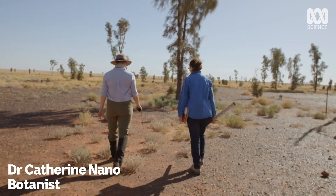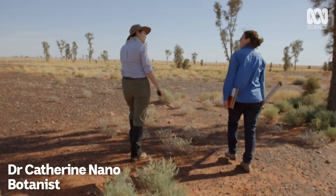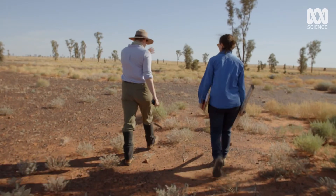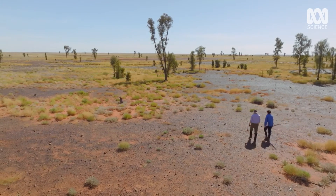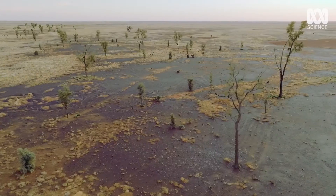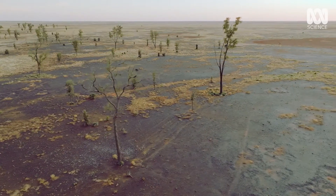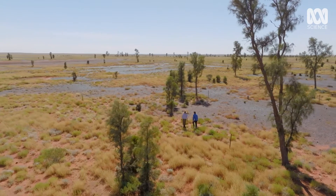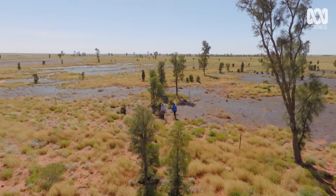We're heading to one of 25 regeneration monitoring plots for Acacia puce. Dr. Catherine Nenno is leading a team of scientists monitoring the recovery of the trees at the reserve. These plots were set up in 1979 and have been monitored through to this point in time, so we've got a really good history of the growth rates of this species.